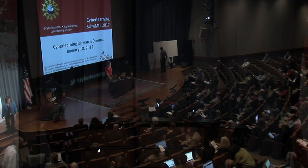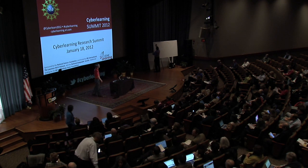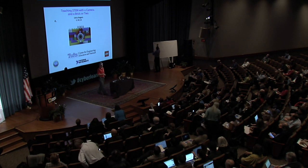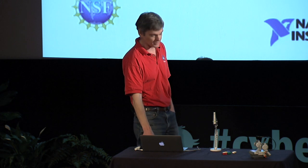Good morning. My name is Chris Rogers. I'm a professor of mechanical engineering up at Tufts, and I run a center that's really trying to get engineering into schools with kids. What I wanted to show you today was some of the work that we've been doing by trying to give kids a different way to learn — playing around, in particular, with cameras and a Lego brick or two.